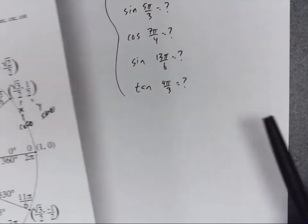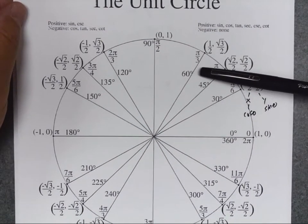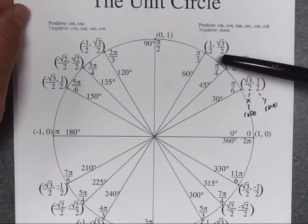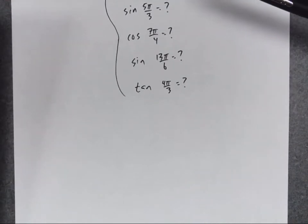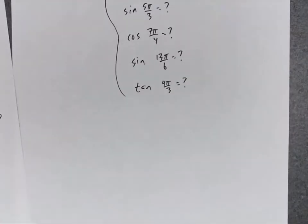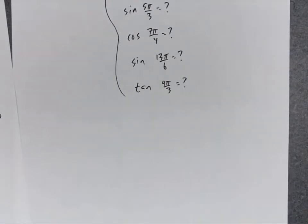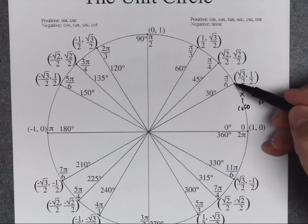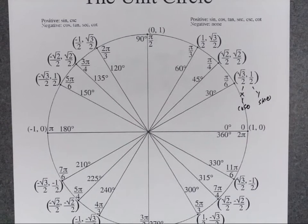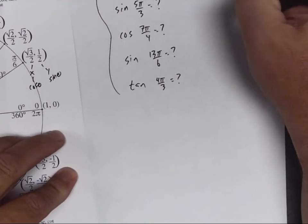On the test you will have this memorized, but let me show you how we use the chart. For cosine of π over 6: I go to the unit circle, find the π over 6 point, and look up the x value — that's the cosine. The x value is √3 over 2. So cosine of π over 6 is √3 over 2.